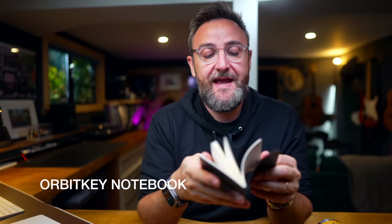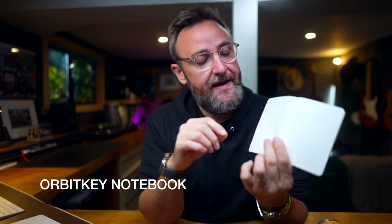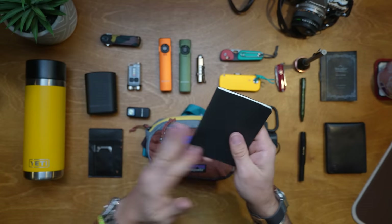My runner-up in this category is from Orbit Key. Their notebook has a dot matrix layout, bullet points, and a task list so you can check things off as you go. It's got really nice paper — thicker than I usually use, more like Field Notes paper. Some people prefer that. It's a really pocketable notebook that fits perfectly in your back pocket or front pocket — nice size, nice form factor. Good job Orbit Key — five bucks, definitely worth a go.